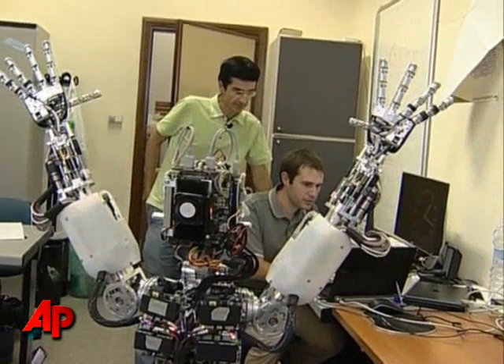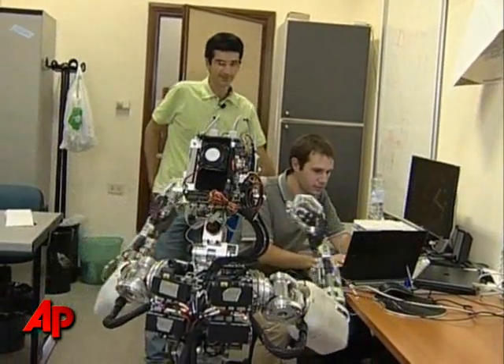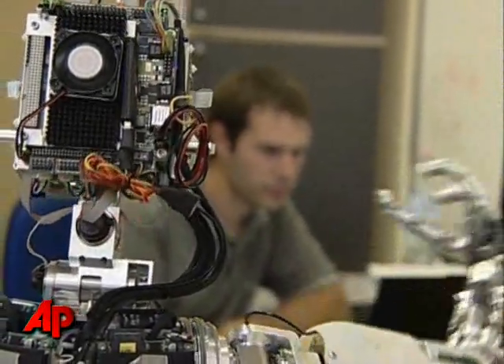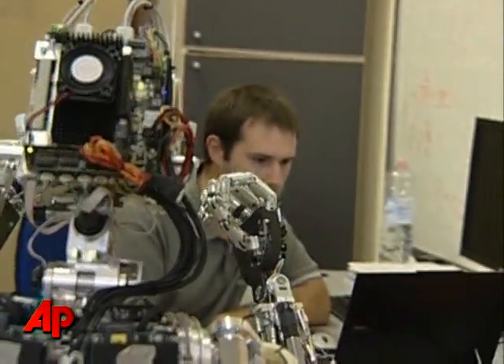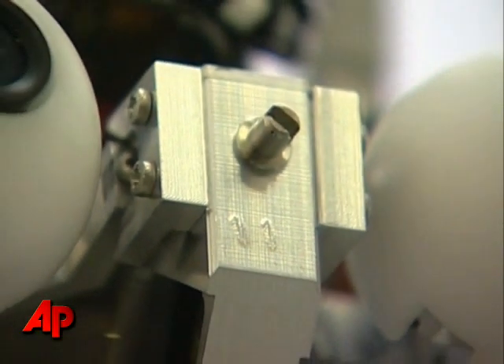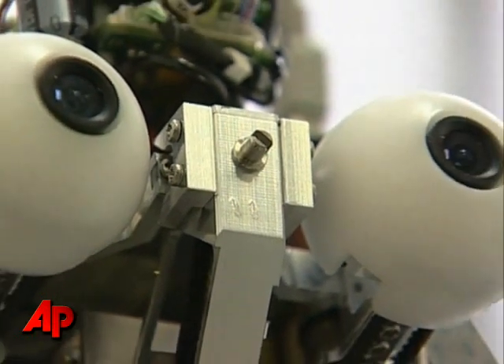Here in Rome, Professor Nolfi has the ambitious project of teaching iCub to speak. But the robot won't be programmed for this task. Like in the case of humans or animals, it has to develop these skills by a process of trial and error. In the same way a child learns from its surroundings, speech will be learned by associating visual and motor experiences.